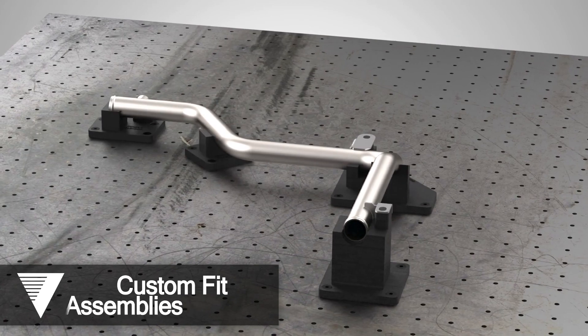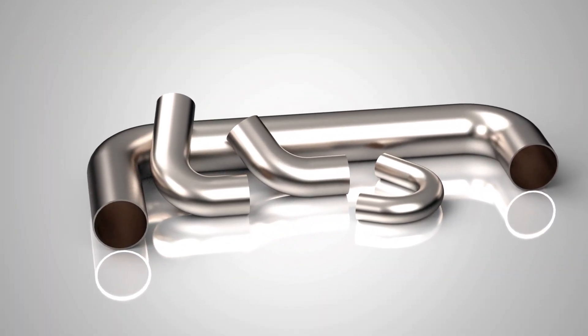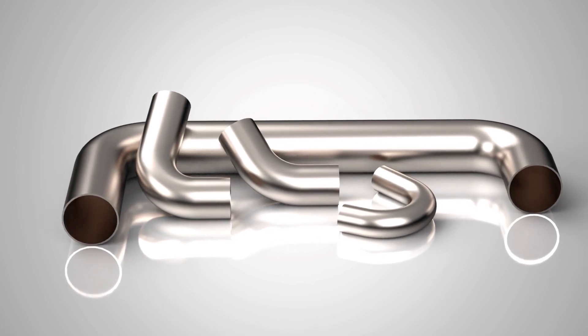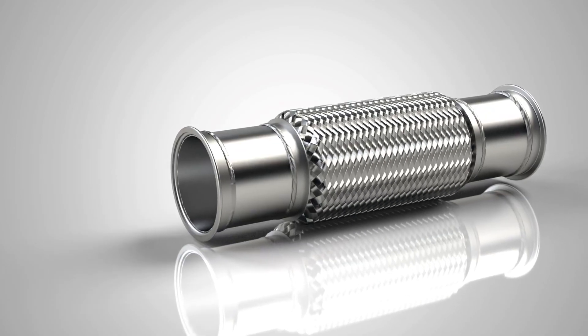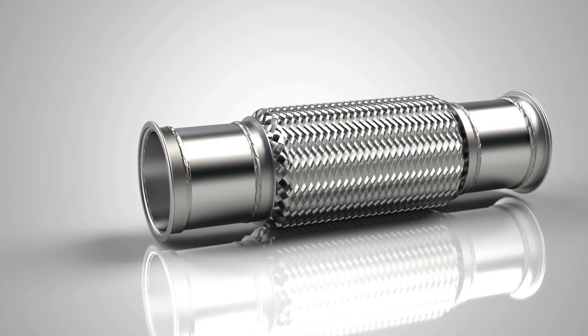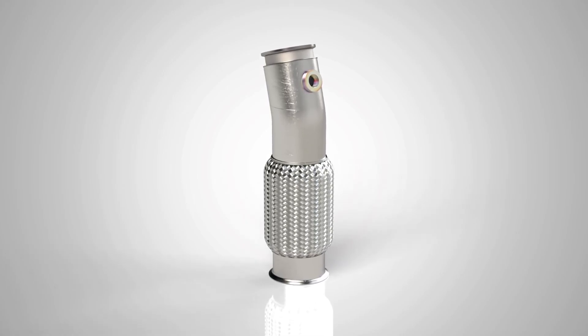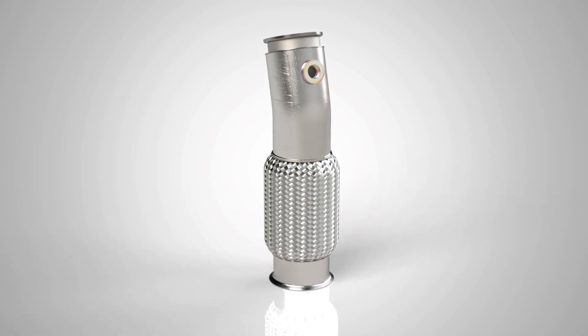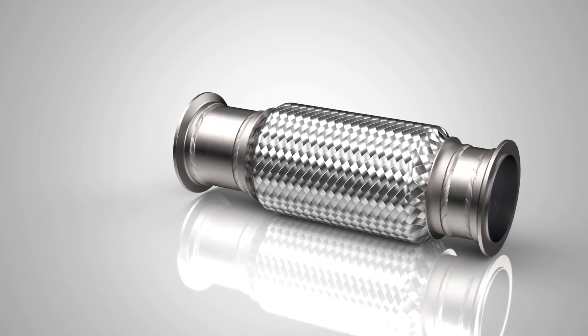Our 3D printer enables us to quickly and effectively print test parts and fixtures with an accuracy of up to five thousandths of an inch. This, in combination with our on-site coordinate measuring machine and portable 3D scanner, ensures every part delivered is exactly to your specifications.